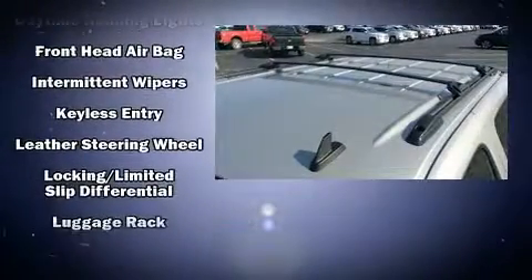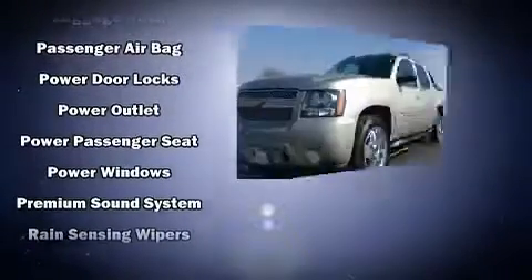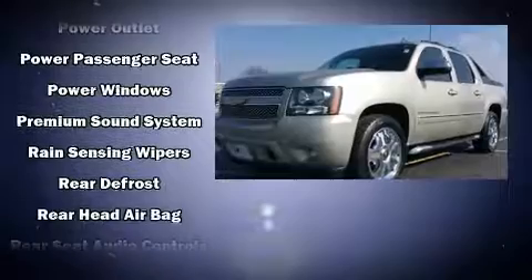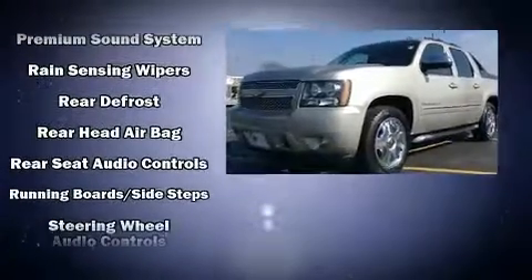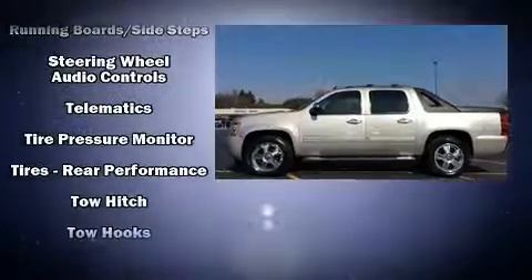Backseat passengers will appreciate the rear audio controls, allowing them to make easy adjustments to the stereo system. Premium sound drives ten speakers, providing you and your passengers a sensational audio experience.